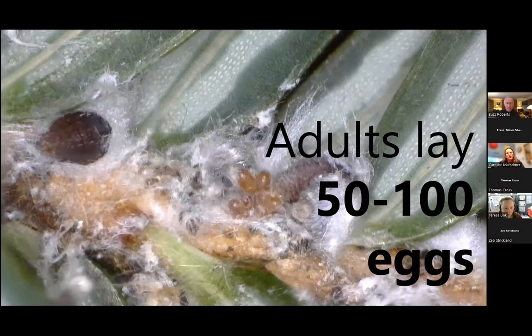In North America, all we have is female HWA. Adelgids have very complicated life cycles involving five different generations, and three of HWA's generations depend on a tree we don't have here — so we only have asexual reproduction. Every single one of our HWA is female, and each one can lay 50 to 100 eggs.